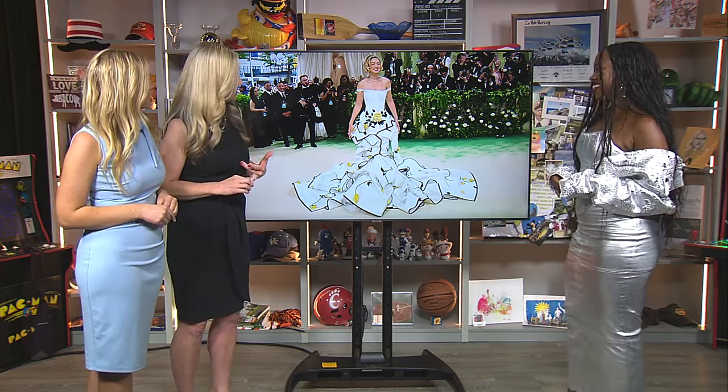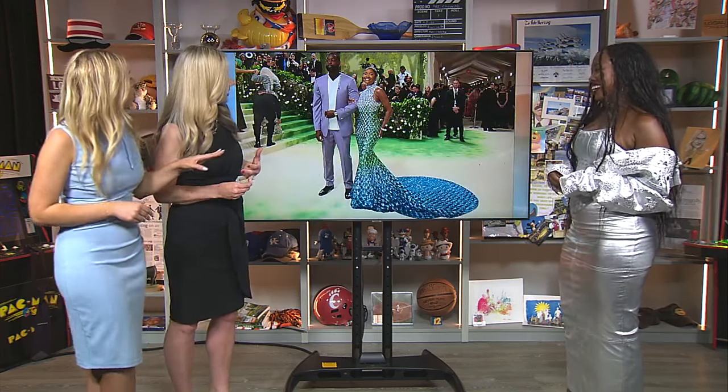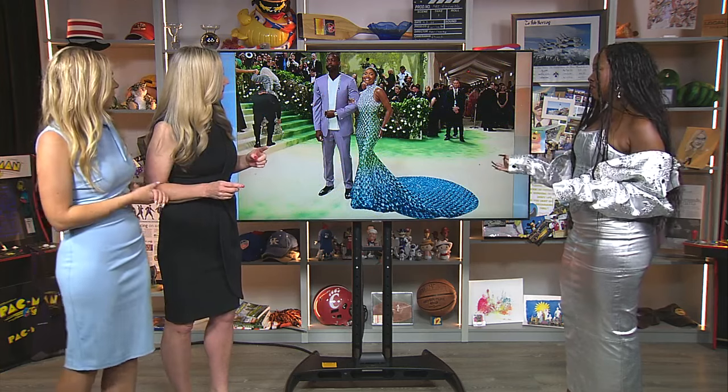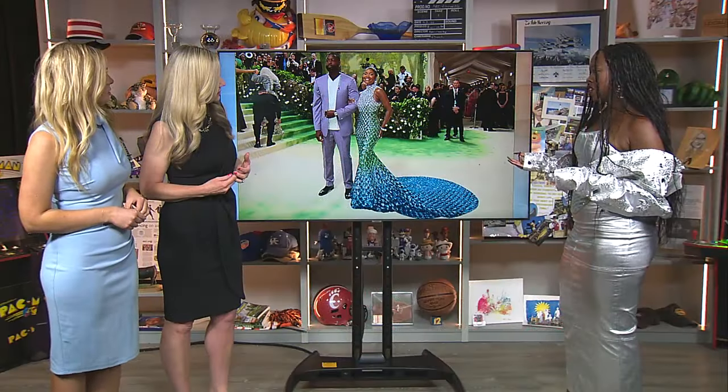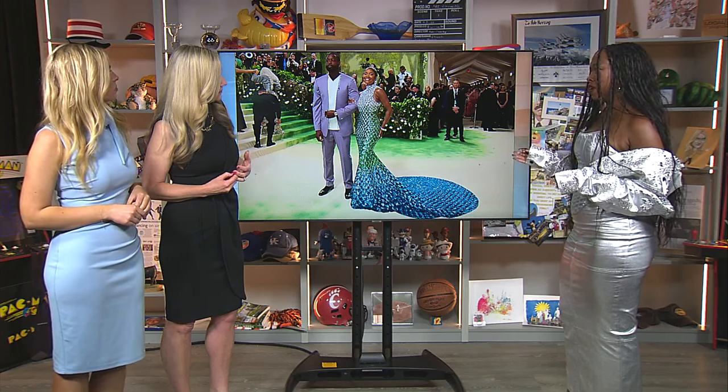Up next, Gabrielle Union in Michael Kors and her husband Dwayne Wade in Versace. I love this couple, but the fabric is giving Hobby Lobby. I don't love it. It also looks kind of mermaid-ish, which is off theme. It also looks a little bit childish. They usually do such a good job matching each other — this was a little bit of a miss for me.